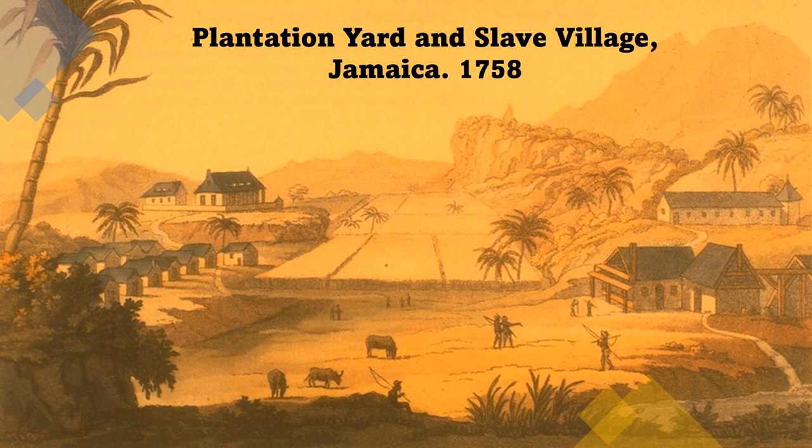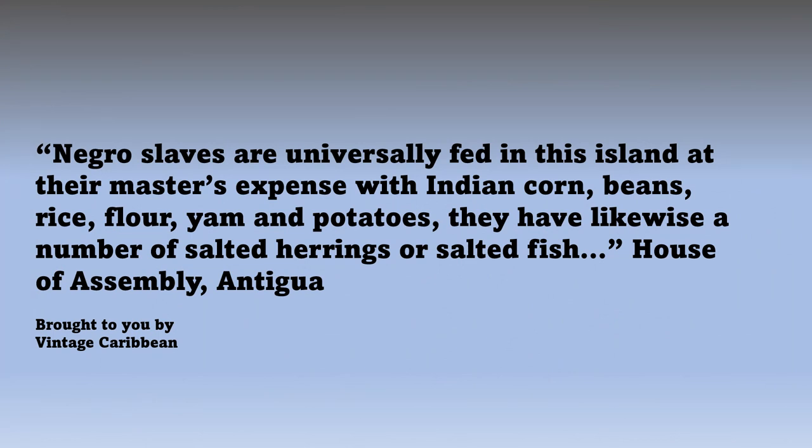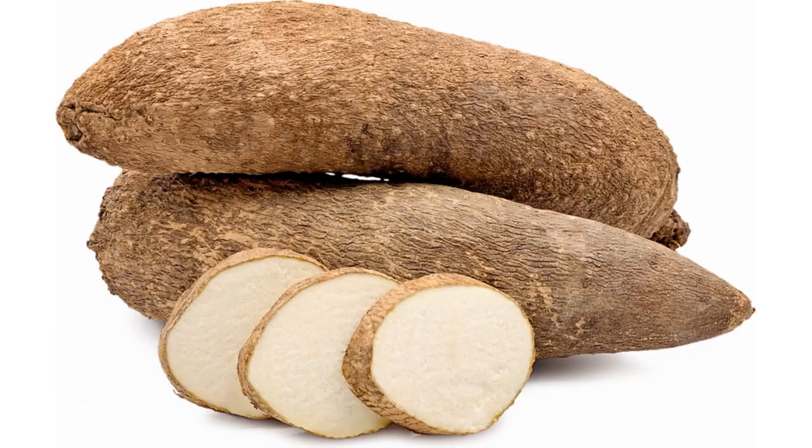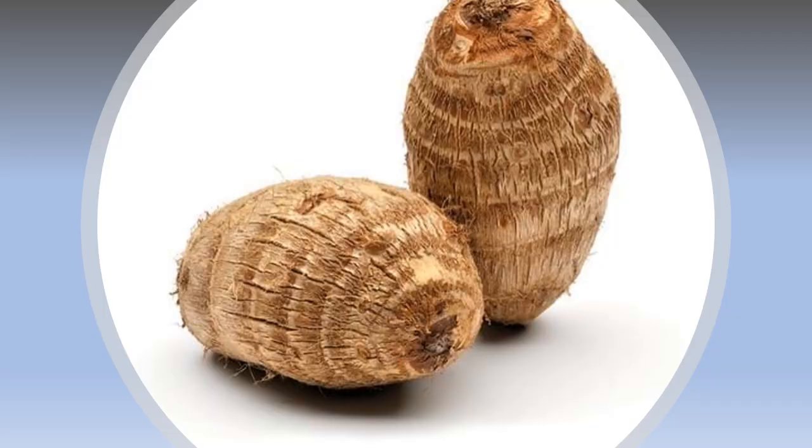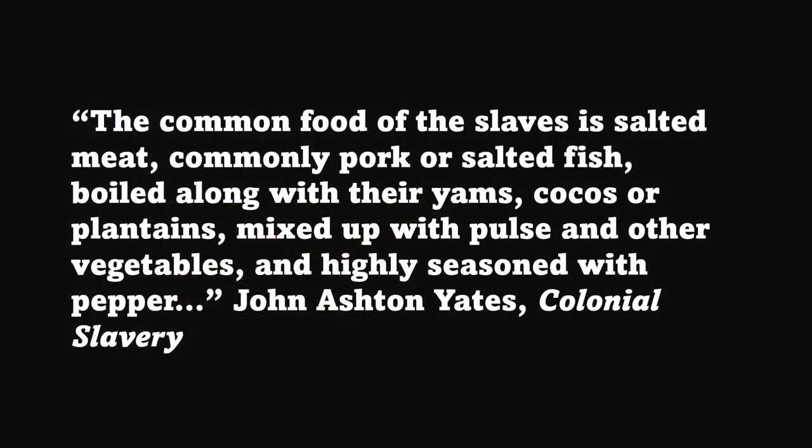Those provision grounds would have been further away, if they existed. Although you can see crops and cows grazing in the Jamaica image, the enslaved were usually not allowed to own cattle, sheep, or goats. Some plantation owners in the region allowed the ownership of chickens or pigs, but that was rare. In the first century or so of slavery, the enslaved were made to work six days a week. Sunday was given over for rest or for them to tend to their provision grounds. In the late 1800s, many were also allowed Saturdays off, but not during harvest time. They worked from sunup to sundown.